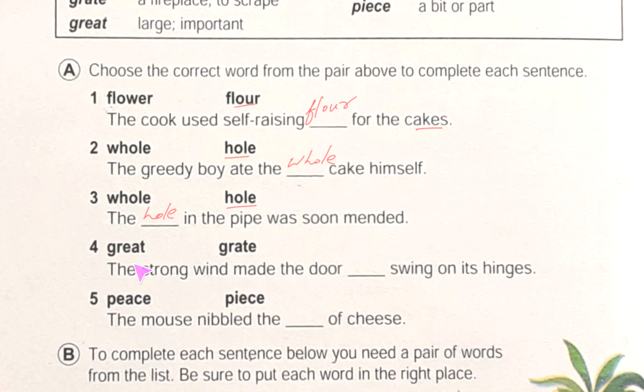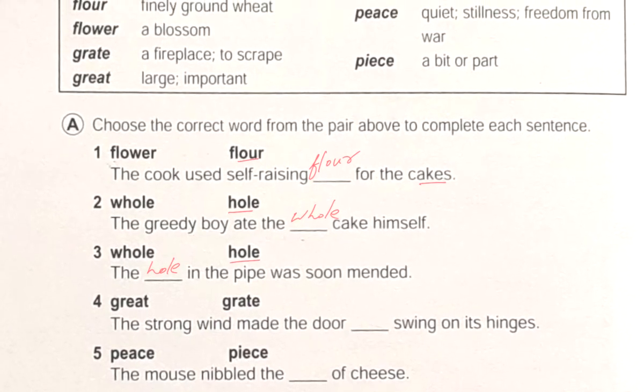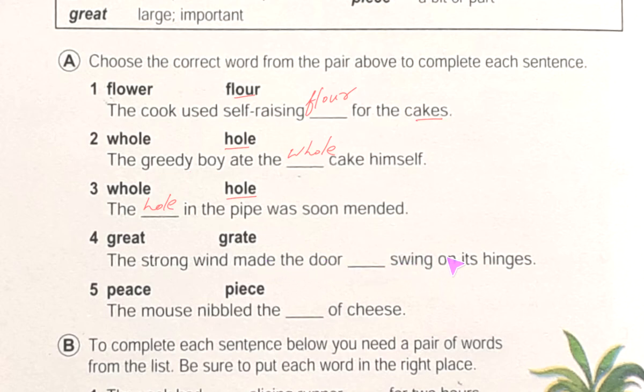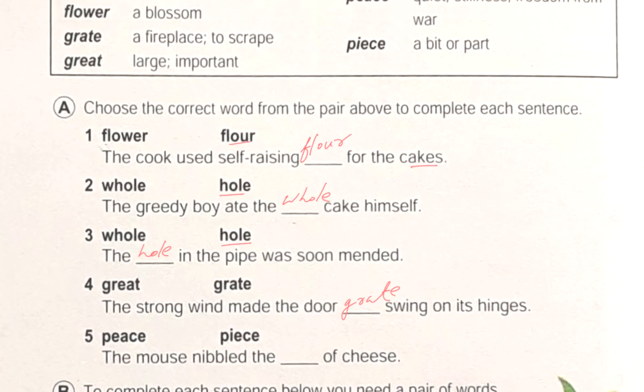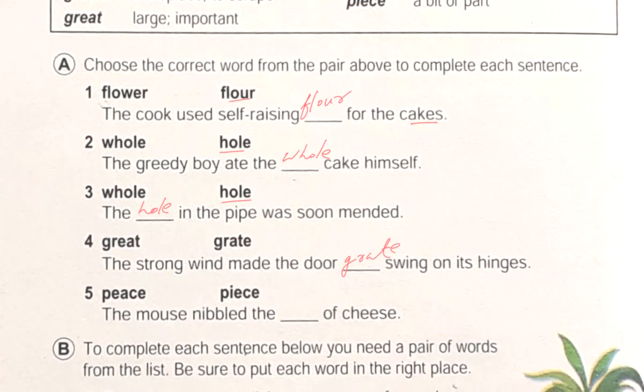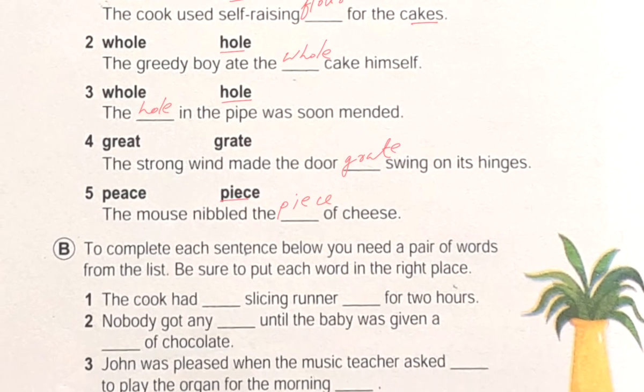For number four, the choices are 'grate' and 'great'. 'Grate' is a fireplace or to scrape; 'great' means large or important. The strong wind made the door swing — so we will use 'grate' here. Number five: 'The mouse nibbles the ___ of cheese.' 'Peace' means quiet stillness, freedom from war; 'piece' means a bit or part. A mouse can nibble a piece of cheese, so we write 'piece' here.